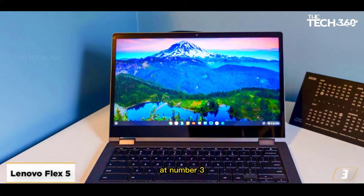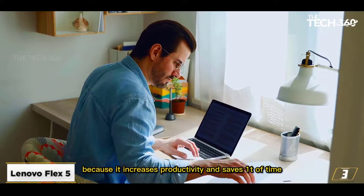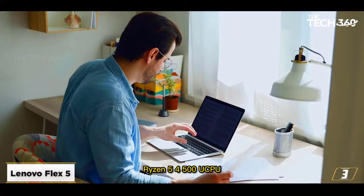At number 3, the Lenovo Flex 5. Lenovo Flex 5 is an excellent option if you enjoy editing YouTube videos with a touch panel, as it increases productivity and saves a ton of time.